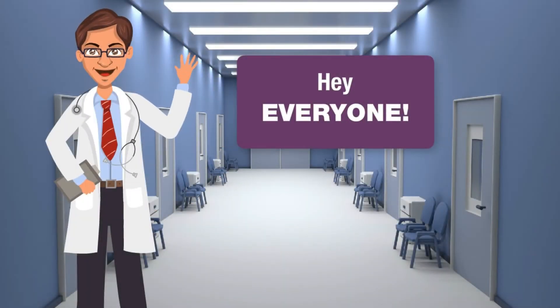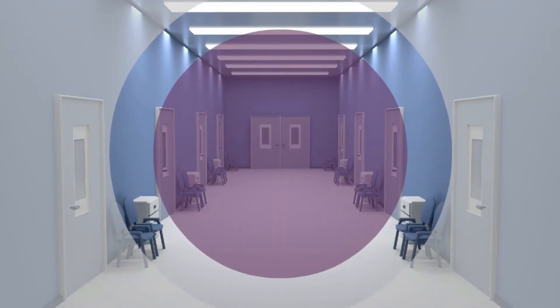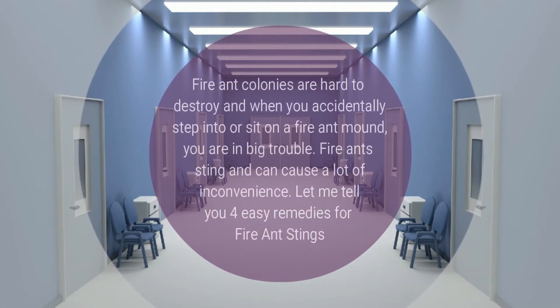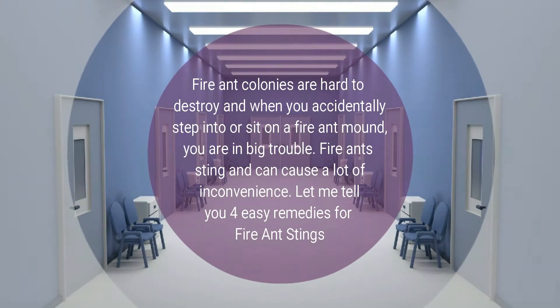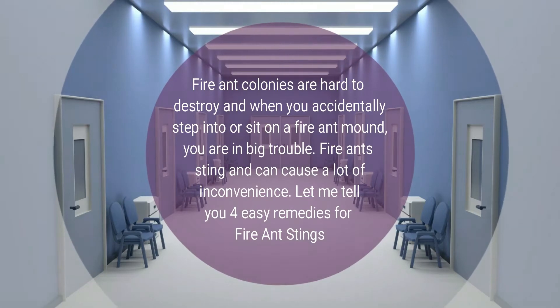Hey everyone, hope you all are doing well. Fire ant colonies are hard to destroy, and when you accidentally step into or sit on a fire ant mound, you are in big trouble. Fire ant stings can cause a lot of inconvenience. Let me tell you four easy remedies for fire ant stings.